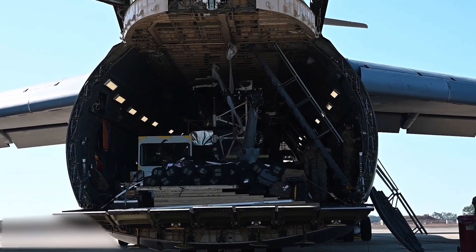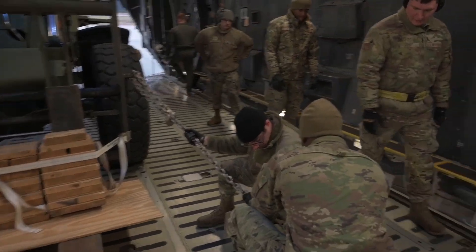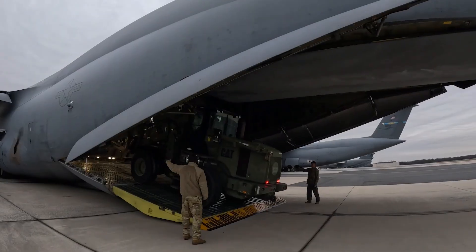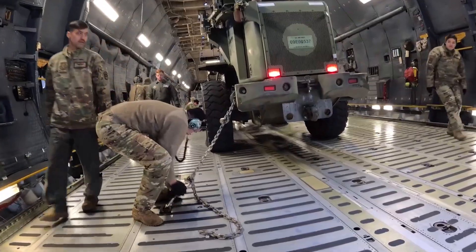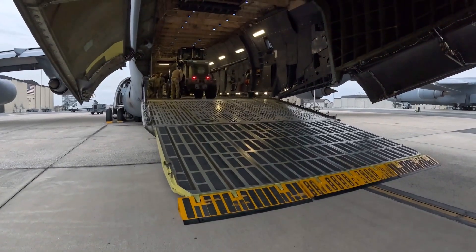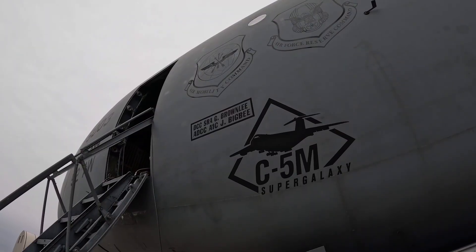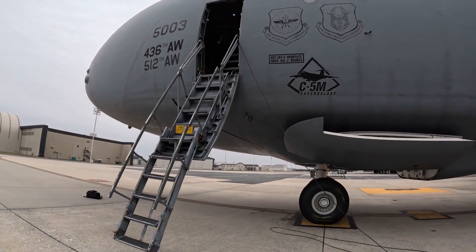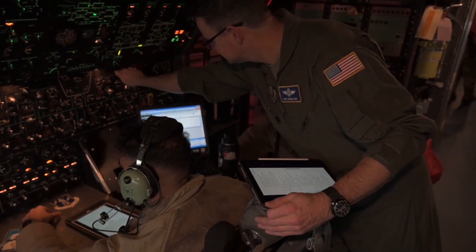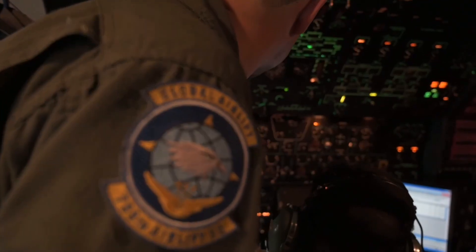We're not talking about pallets of supplies here. We're talking main battle tanks, entire helicopters, and other massive pieces of equipment that simply won't fit on other transport aircraft. The Galaxy's immense cargo hold and unique loading capabilities allow it to deliver the heaviest and bulkiest equipment directly to where it's needed, eliminating the need for complex and time-consuming transshipment. This capacity is essential for modern military operations, where rapid deployment of heavy assets is often critical to success.